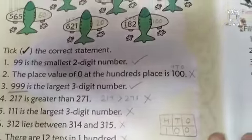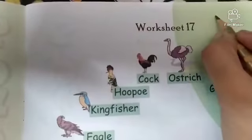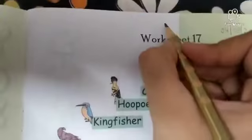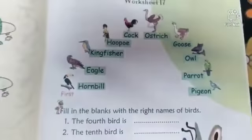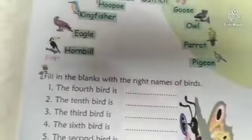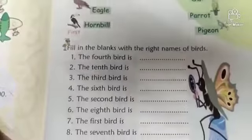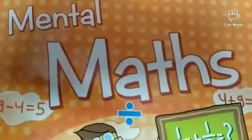Now children, mark your homework. Come to worksheet number 17. Today is 4th of August 2020. Write down homework — you have to do worksheet number 17 in your book only. That's all for today's class. Thank you so much, class 2nd. Stay safe, take care. Bye bye.